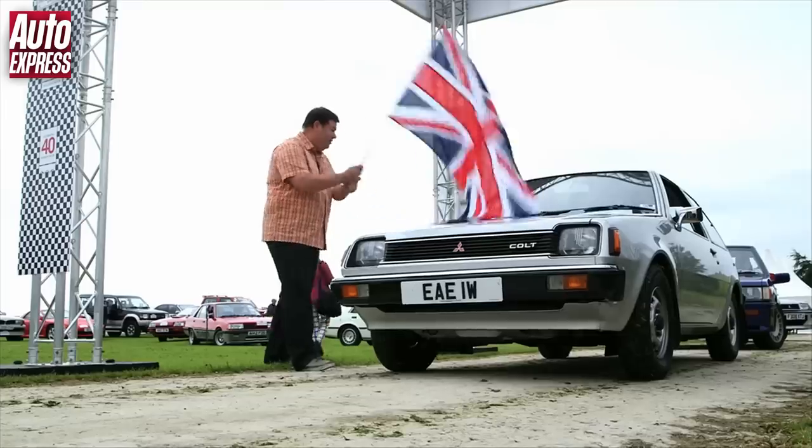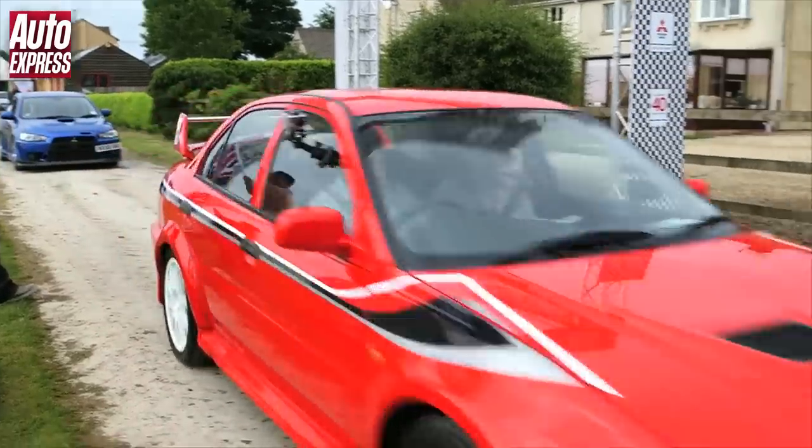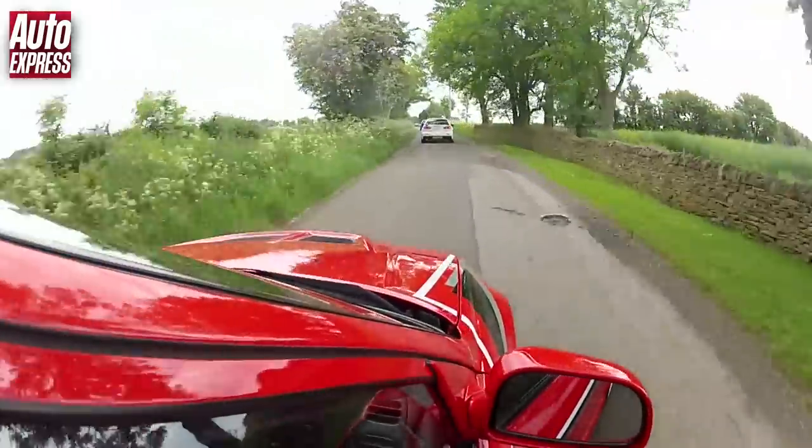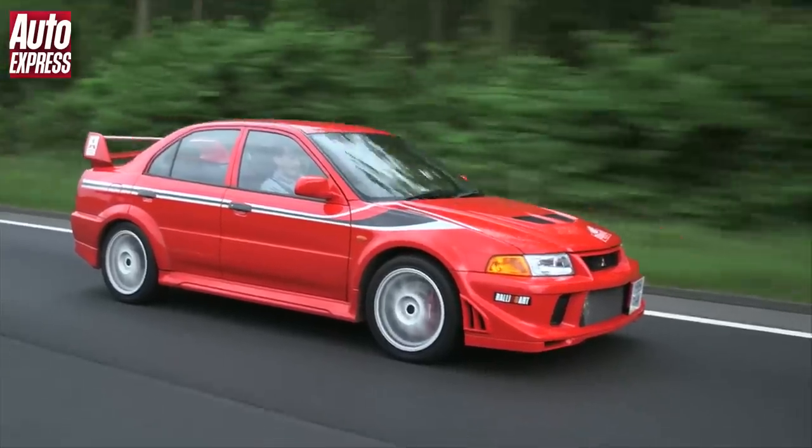Television's Mike Brewer waved the cars off for their 120-mile round-trip procession, and I was invited to take part in a very special Mitsubishi. I'm really lucky because I'm getting to drive the Tommy Mackinnon Evo 6.